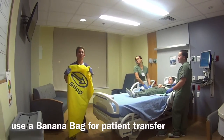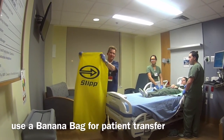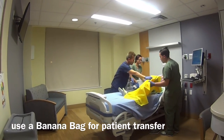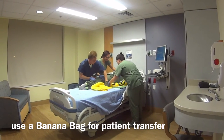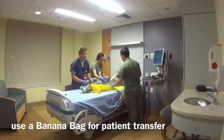If you have to transfer a patient onto a stretcher or onto another bed, one of the best ways to do that without any strain on your back is to place a banana bag underneath the patient or between the sheets and slide the patient over.